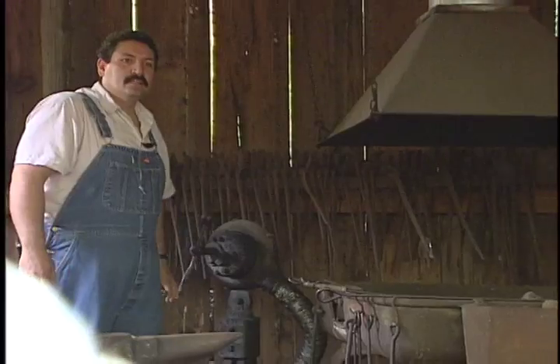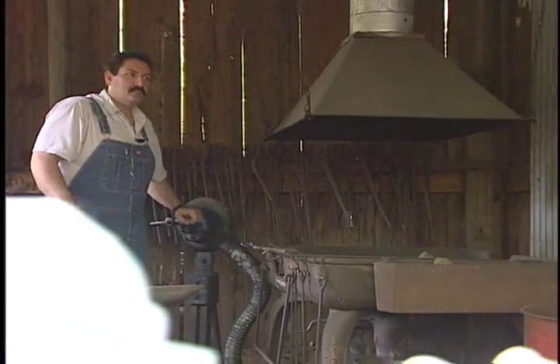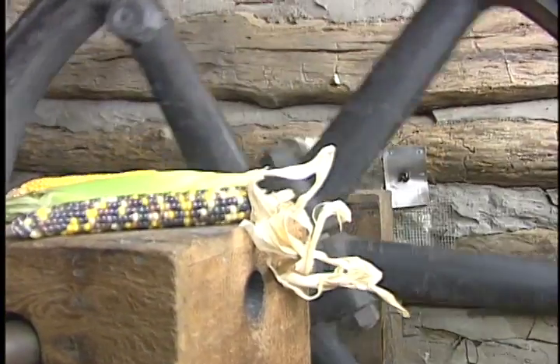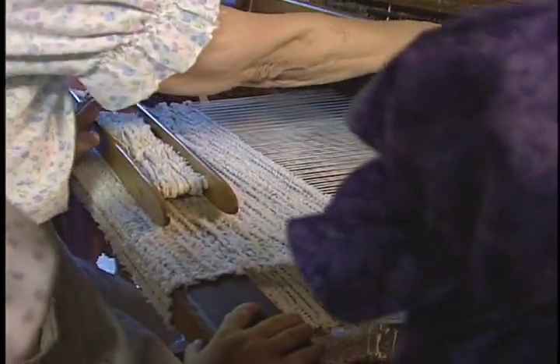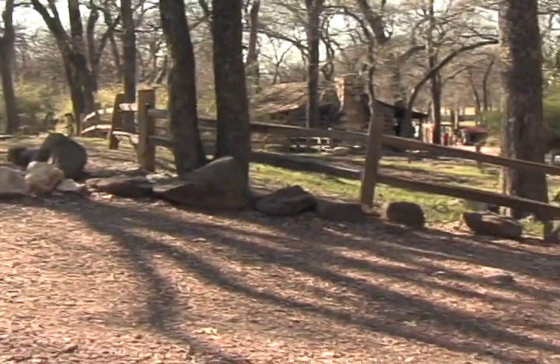We also have a reproduction blacksmith shop, and we show anything from grinding corn, milling grain, to blacksmithing, to weaving, to spinning. We even have a hands-on cabin for kids as well as kids at heart.